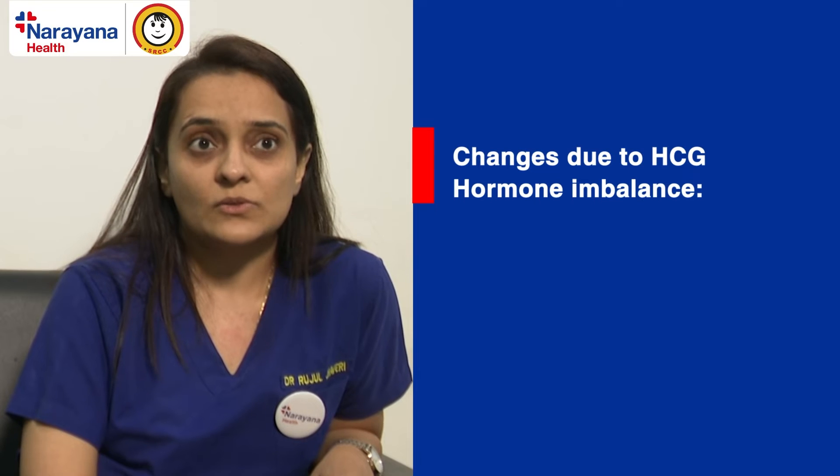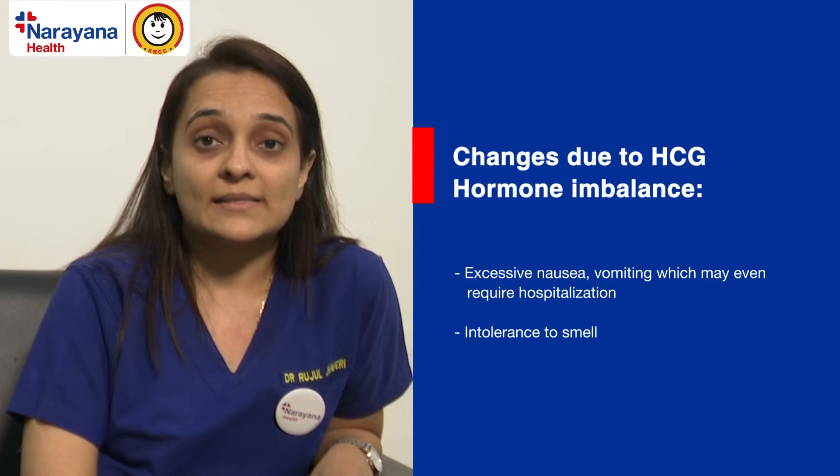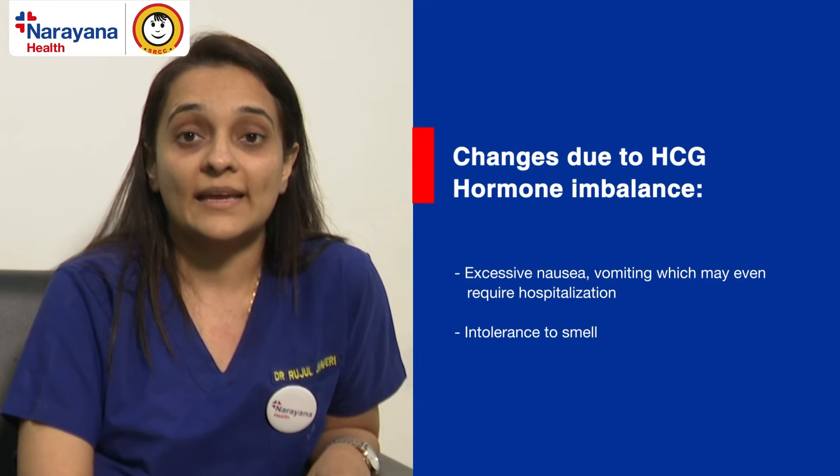In addition to estrogen and progesterone, there are other hormones which increase in pregnancy. One of which is HCG, or human chorionic gonadotrophin hormone. HCG causes the excessive nausea, vomiting, and intolerance to smells in the first three months. When HCG levels are very high — for example in an IVF pregnancy or a twin pregnancy — the woman may have a lot of vomiting which may even need hospitalization, as she may become dehydrated or go into a condition called ketosis. This is when physiological vomiting becomes pathological.